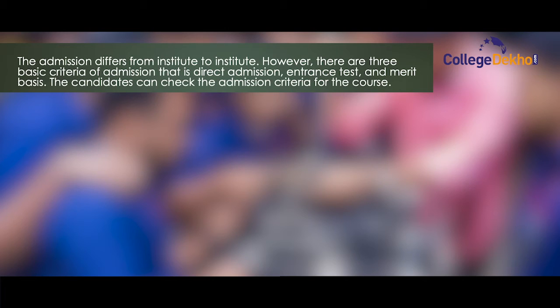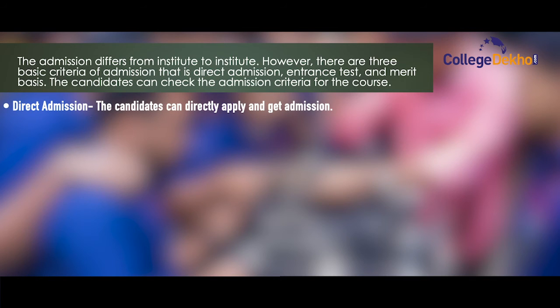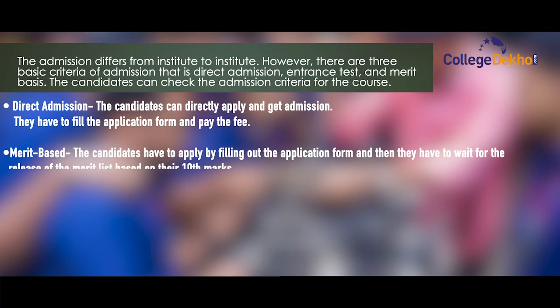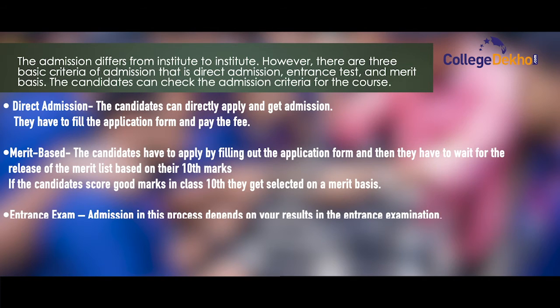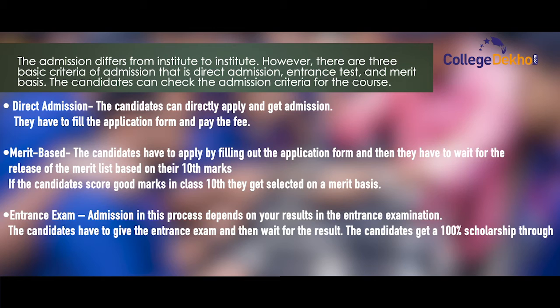The candidates can check the admission criteria for the course. Direct admission: candidates can directly apply and get admission by filling the application form and paying the fee. Merit based: candidates fill out the application form and wait for the release of the merit list based on their 10th marks. Entrance exam: admission depends on your result in the entrance examination. Candidates who score good marks in the entrance exam can get a 100% scholarship through this exam.